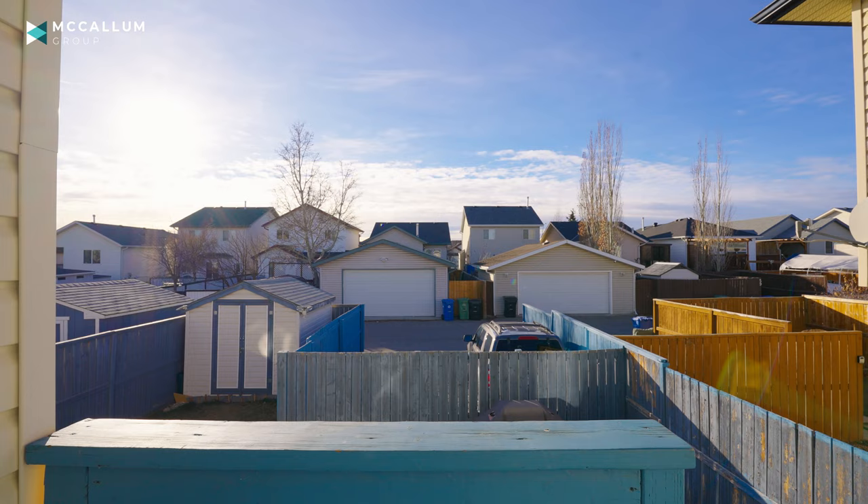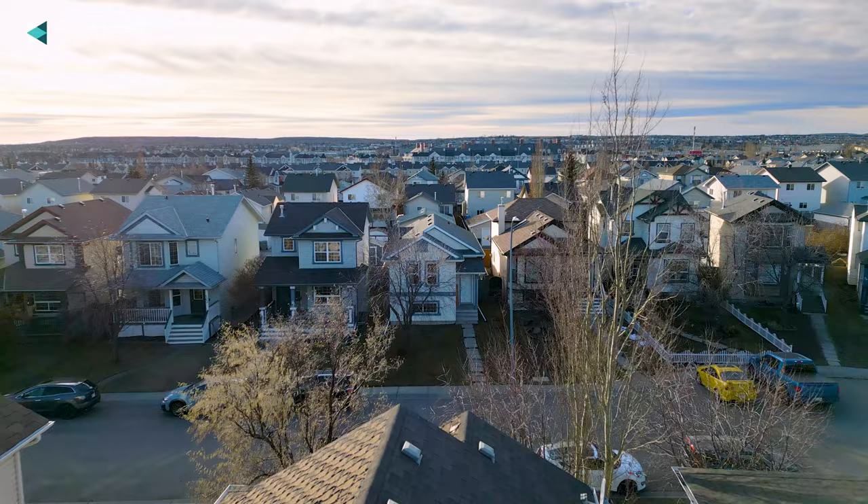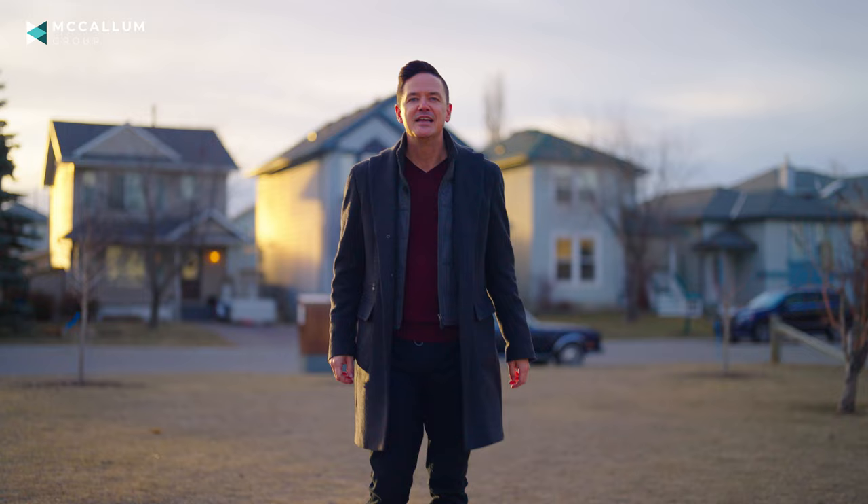This is a great starter home and a great opportunity. If you'd like to have your own private viewing, shoot me a DM, give me a call, shout it from the heavens. I'm Jeff Tincher with the McAllen Group. If you want to see more great videos like this one, there's a playlist here, and if you never want to miss another one, just subscribe.